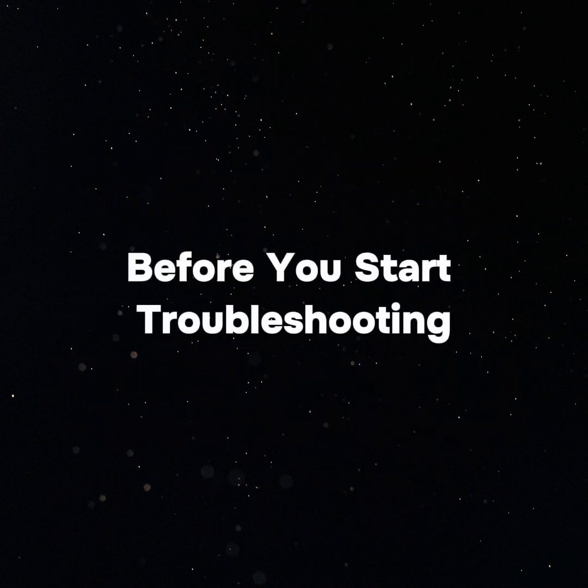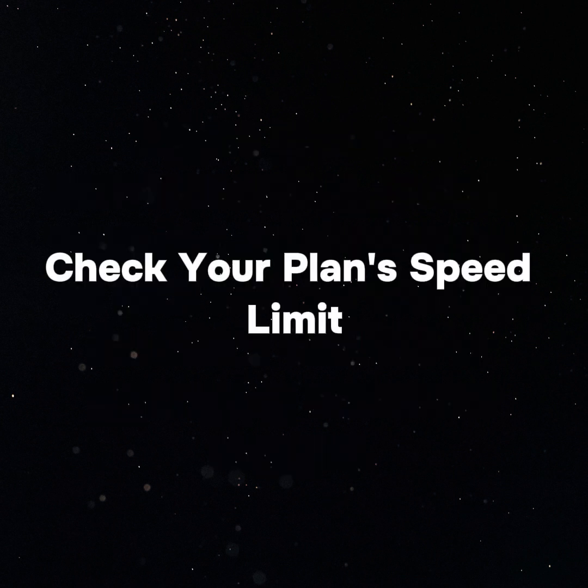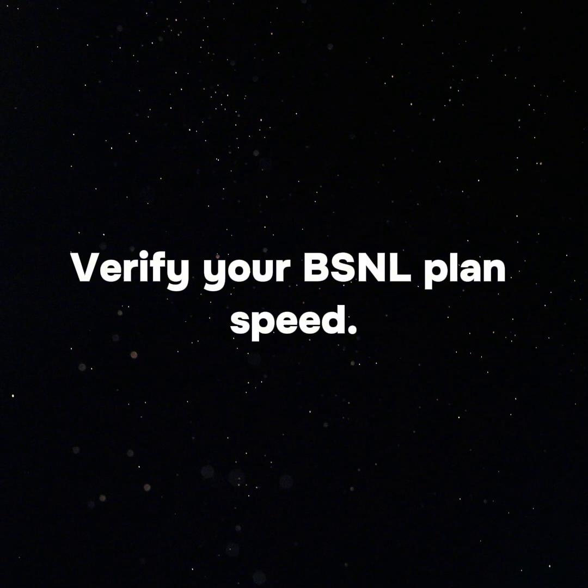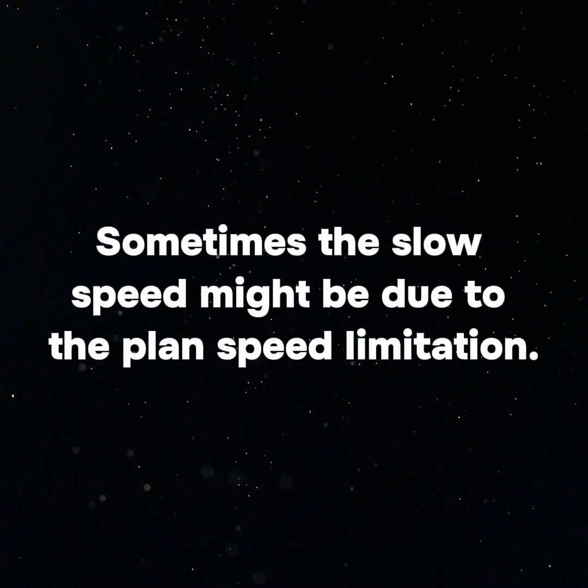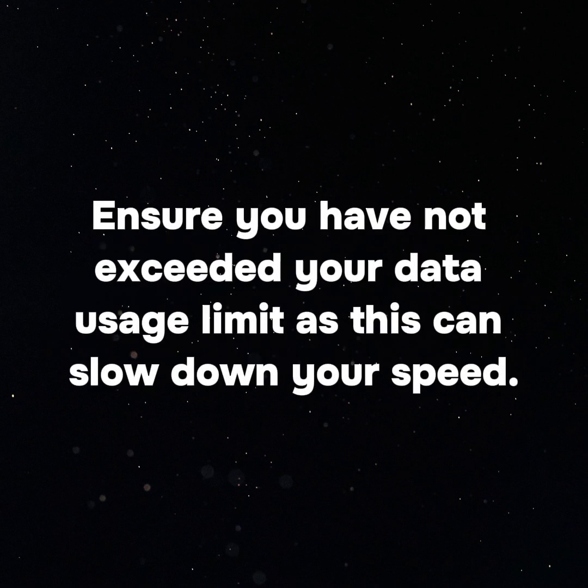Before you start troubleshooting, check for service outage in your area by visiting the BSNL website or contacting customer support. Also verify your BSNL planned speed, as sometimes the slow speed might be due to the planned speed limitation. Additionally, ensure you have not exceeded your data usage limit, as this can slow down your speed.